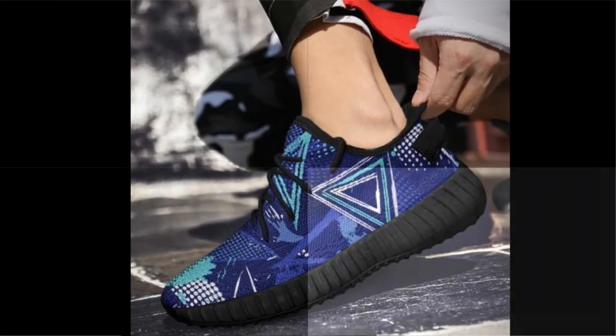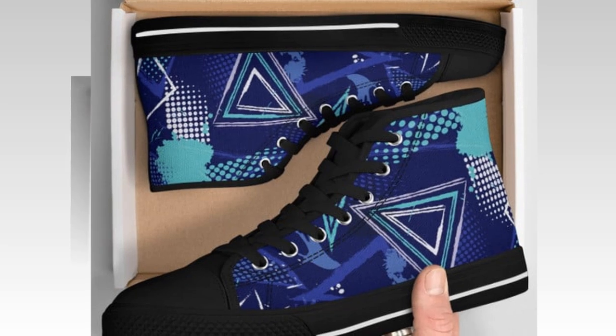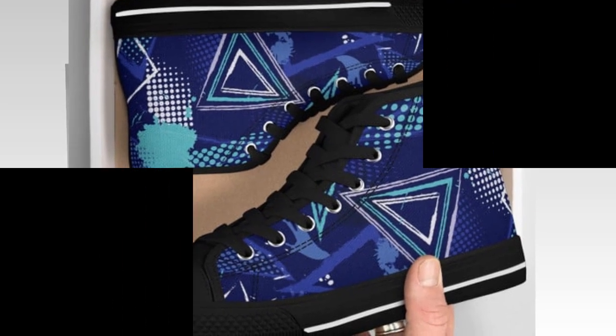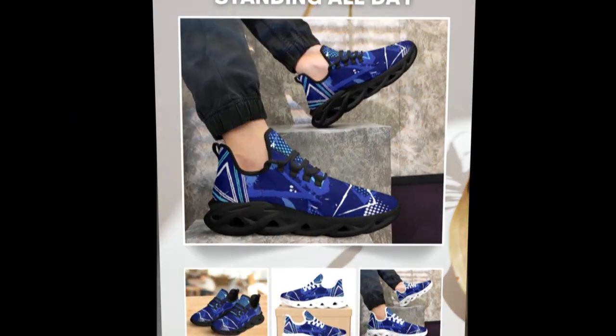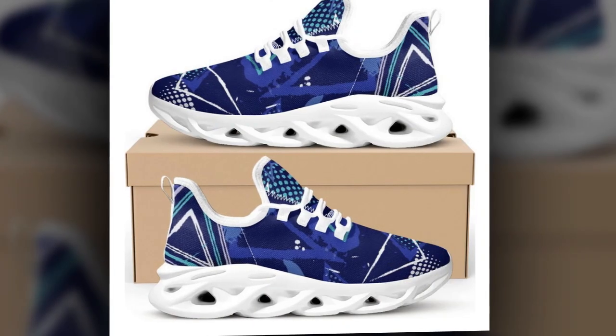So, there you have it. Lightweight, comfy, durable, and absolutely stylish. If you're ready to step up your sneaker game, these shoes are exactly what you need. Don't miss out on the latest trends — grab your pair today before they're gone. Trust me, your feet will thank you.